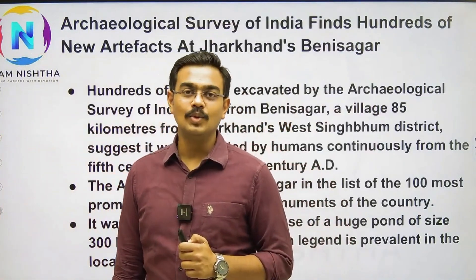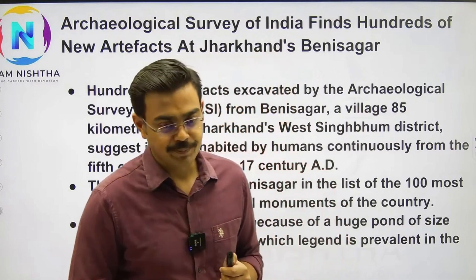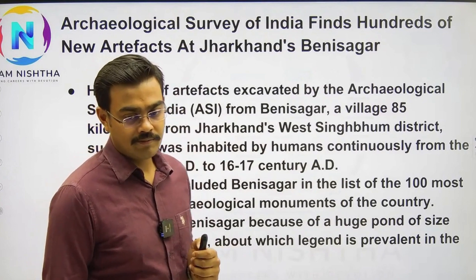Many students have yet to know about this channel. Please help in sharing with them this session. Welcome, Anuj.